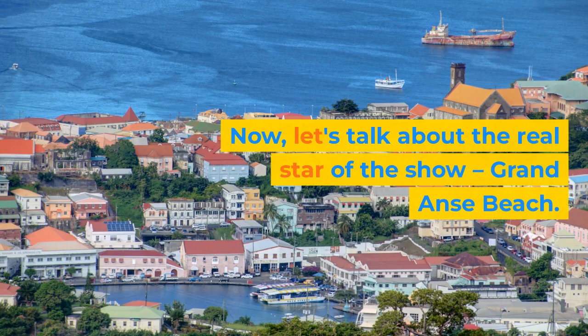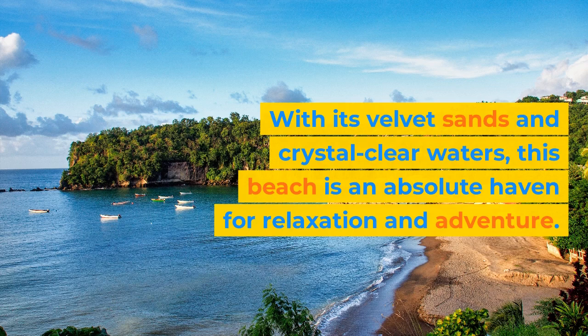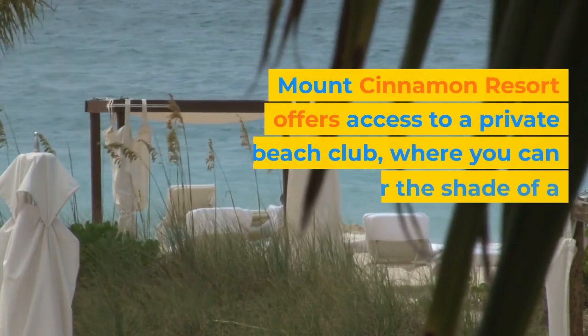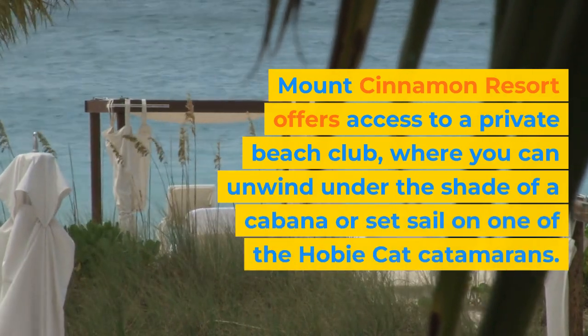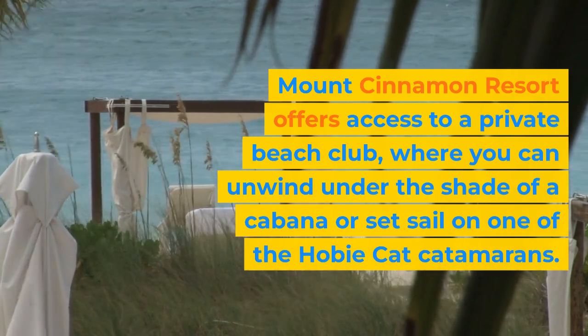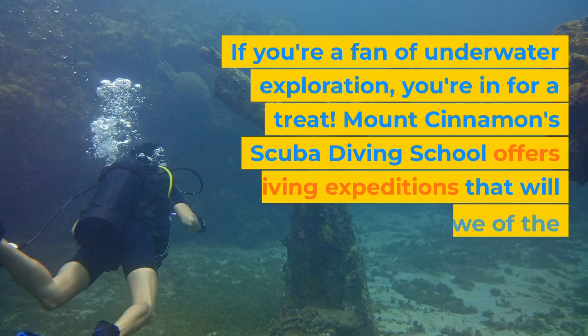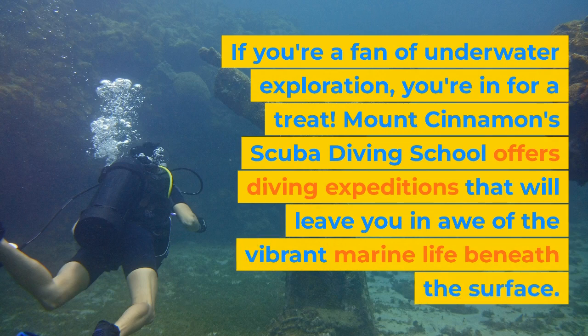Now let's talk about the real star of the show — Grand Ons Beach. With its velvet sands and crystal-clear waters, this beach is an absolute haven for relaxation and adventure. Mount Cinnamon Resort offers access to a private beach club, where you can unwind under the shade of a cabana or set sail on one of the Hobie Cat Catamarans. If you're a fan of underwater exploration, you're in for a treat — Mount Cinnamon Scuba Diving School offers diving expeditions that will leave you in awe of the vibrant marine life beneath the surface.